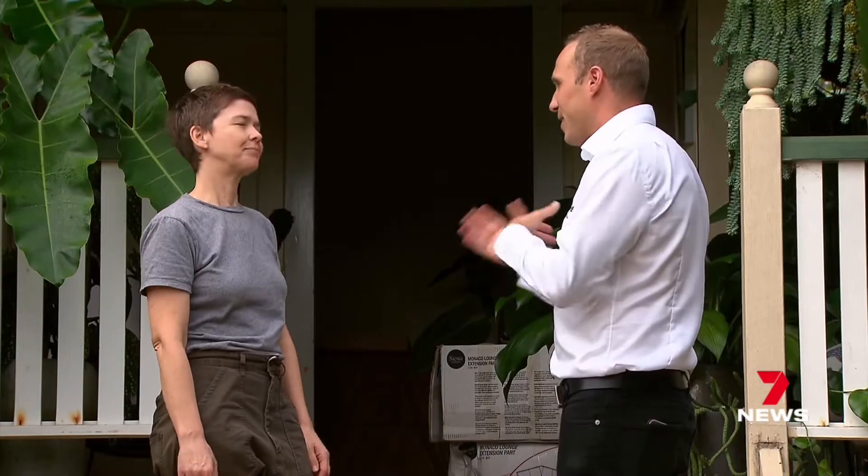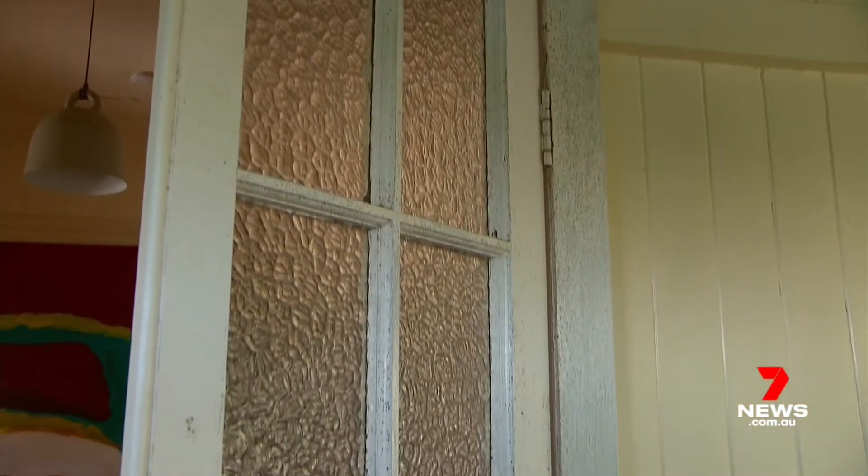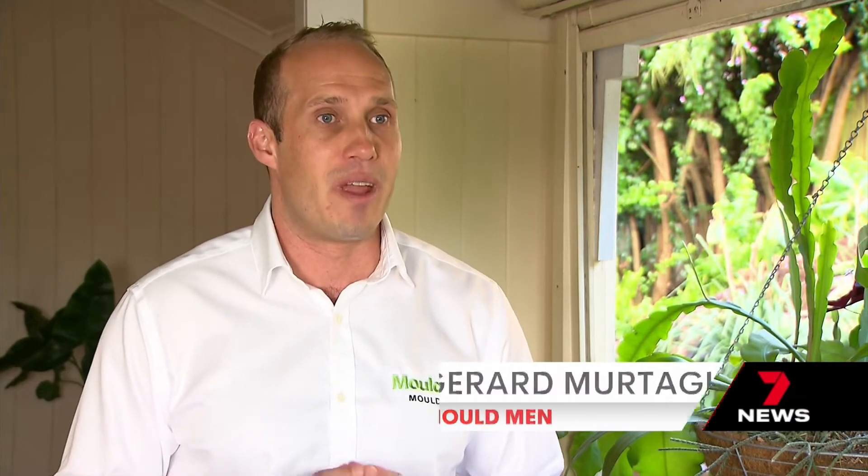Nor have the experts. Increased rain and humidity over recent months have provided the perfect breeding conditions for Brisbane's biggest outbreak. From really large homes to office buildings to cars — you name it, we're starting to see mold grow everywhere.